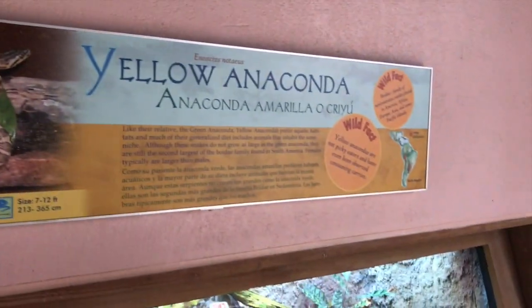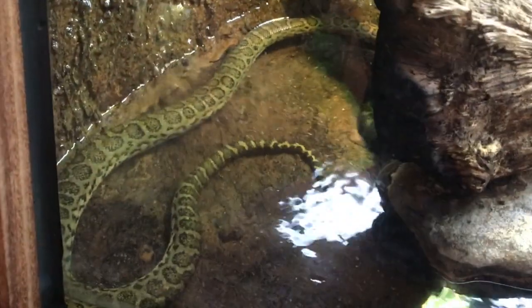It's a yellow Anaconda. Right there. One here. You got it. Look, that's right over here. And up. And down.